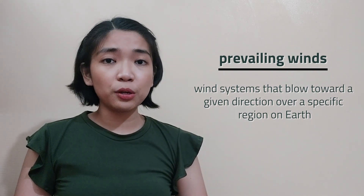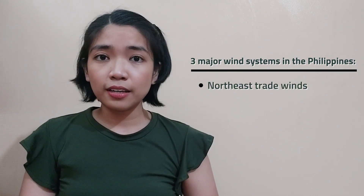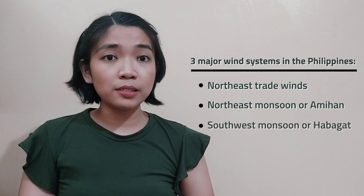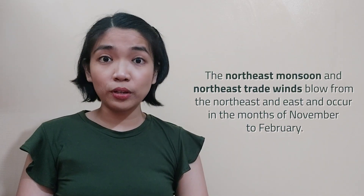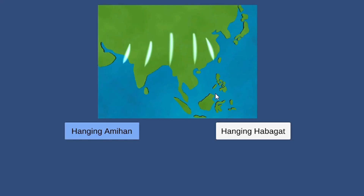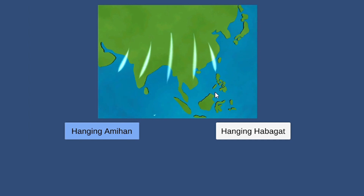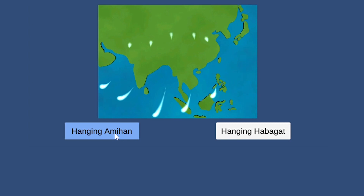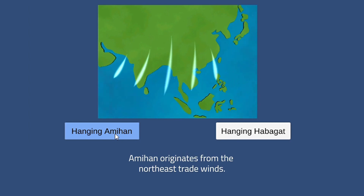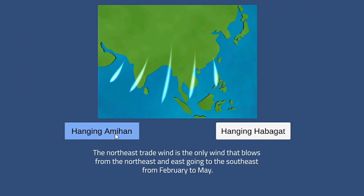Let us start with prevailing winds. Prevailing winds are wind systems that blow toward a given direction over a specific region on Earth. There are three major wind systems in the Philippines: Northeast Trade Winds, Northeast Monsoon or Amihan, and Southwest Monsoon or Habagat. The Northeast Monsoon and Northeast Trade Winds blow from the Northeast and East and occur in the months of November to February. The Amihan or Northeast Monsoon brings cold, dry wind. This explains why we experience lower temperatures during December to February, especially in places located north of the Philippines. Amihan originates from the Northeast Trade Winds, which is the only wind that blows from the Northeast and East going to the Southeast from February to May.